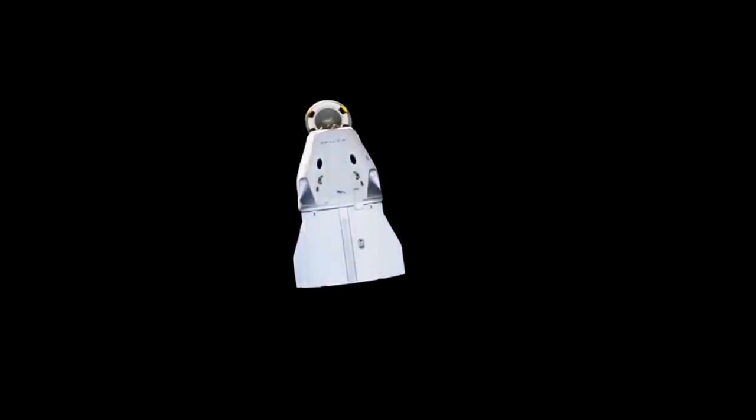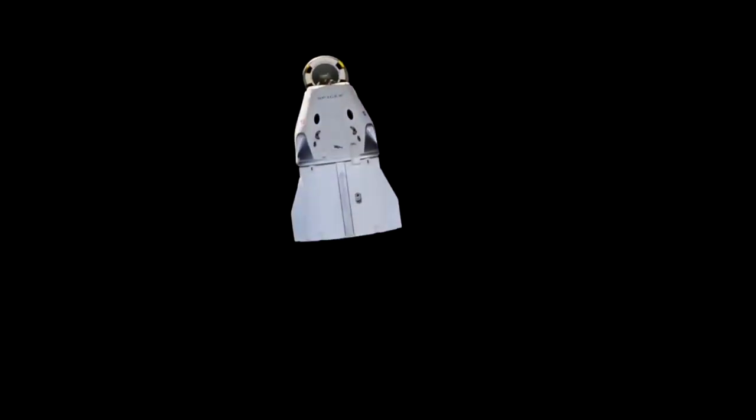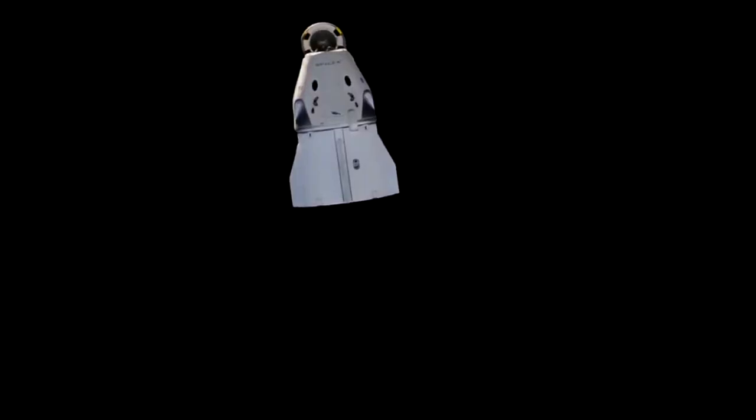As of right now you can see on your screen the Dragon capsule moving away from the approach ellipsoid. There we can see the nose cone still in its open position, leaving the forward hatch exposed. We will be closing that prior to Dragon's reentry.